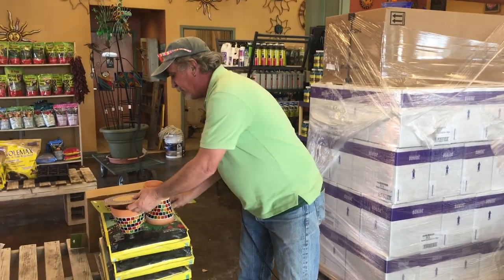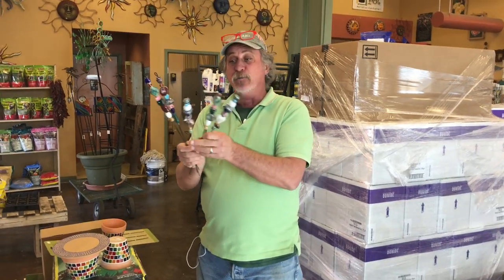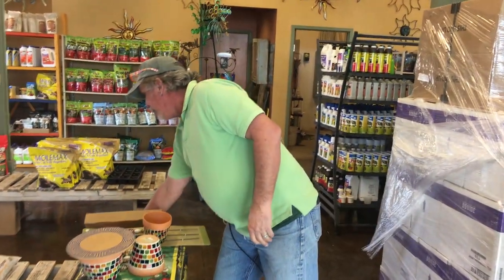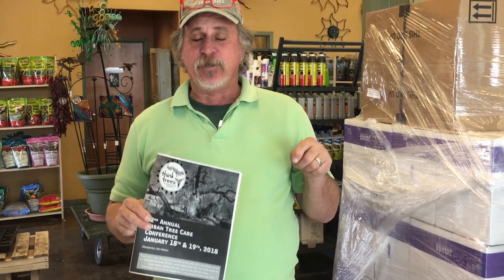We're just getting started — there's lots more to come, just showing off some of the fun new stuff. Remember, our first seminar is tomorrow. Kyle Clem is an expert teacher; we found out last fall he was at the Think Trees conference learning even more to help you do a better job with your pruning. Sign up — limited space available at both stores. 10:30 at Alameda, 1:30 at Osuna on how to prune. It's gotten cold enough, so pruning is right now.